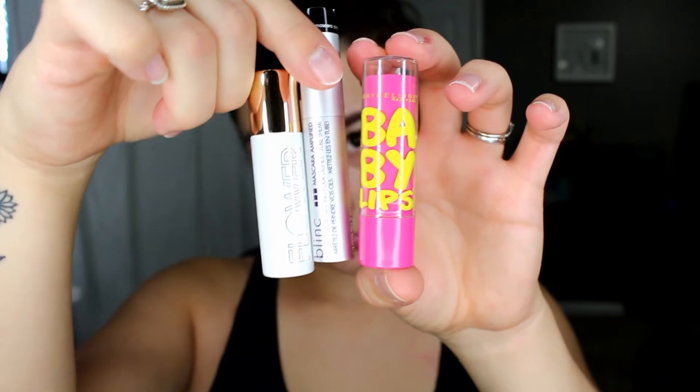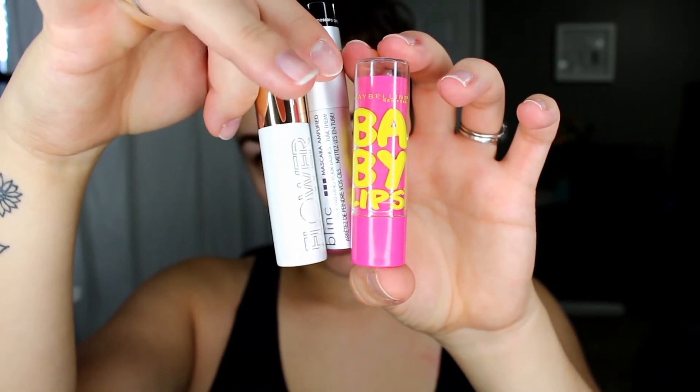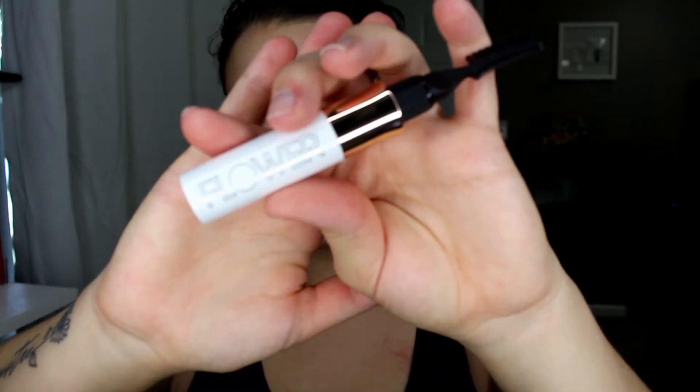Hey guys, today I'm here to show you how I do my makeup on an everyday basis. This is totally legit and honest — this is what I actually do. It's not a lot of stuff, there's only three products involved, so let me show you how I go about doing this.